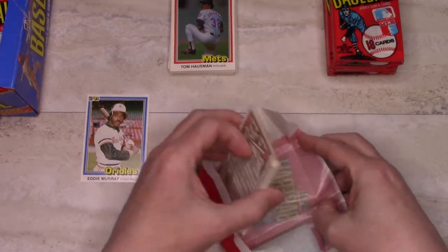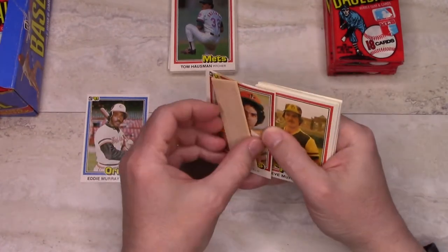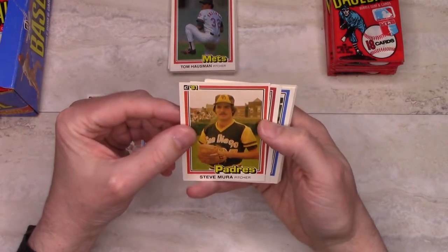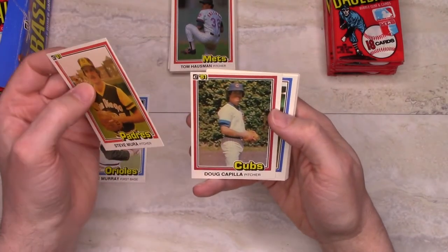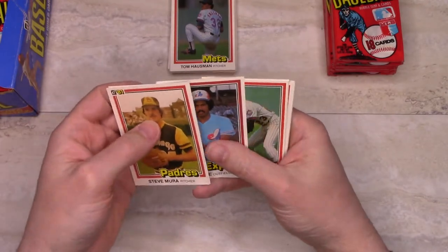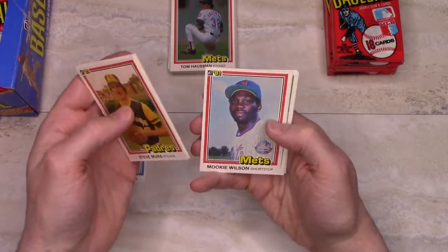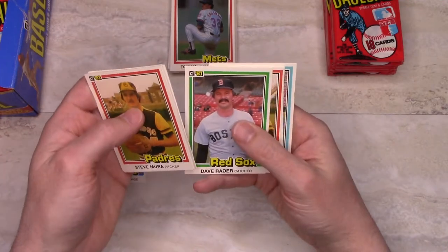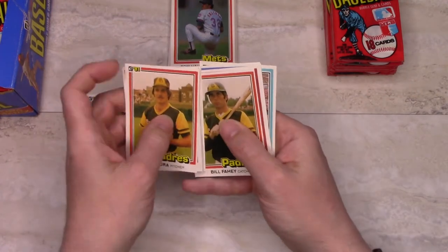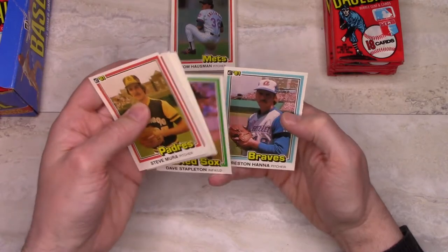I don't know whether I'm going to get very many wrappers out of this or not — I'm just doing that for my own collection. Jose Cruz is gum and card damage. Steve Mura — another one of these badly kind of low-quality pictures. That really makes me think my glasses aren't working right. Glenn Adams, Bob Pate, Doug Flynn, Steve Nicosia — at least the collation here, we're getting a variety of teams. Mookie Wilson, Mike Vail, Doug Dave Rader, Bill Fahey — I believe there's an error on his? No, okay. Bill Caudill, Kenny Landreaux, Dave Stapleton, and Preston Hanna.